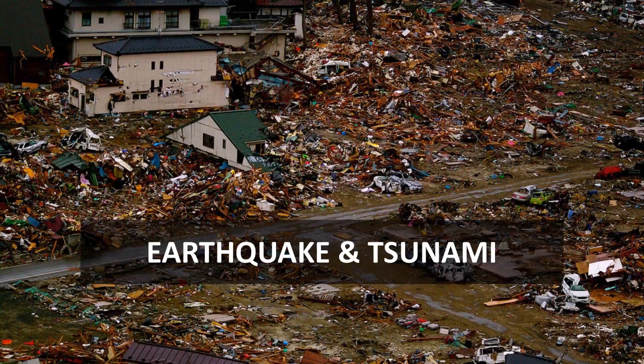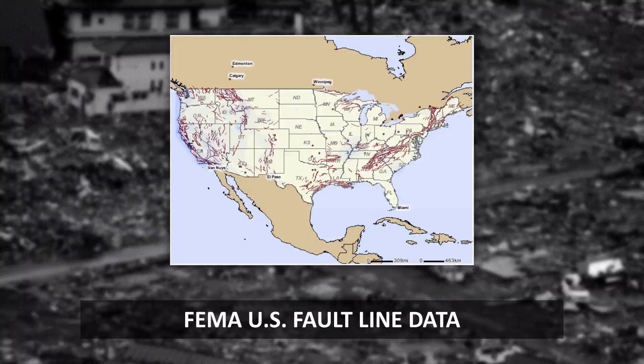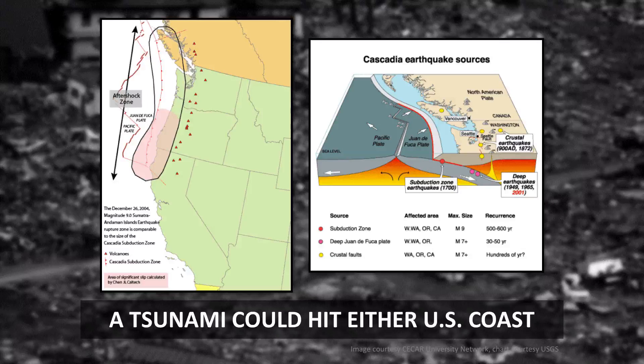Tectonic fault lines slice through the core of our nation, causing small and devastating earthquakes. And although extremely rare, scientists posit that even a tsunami could hit the country.